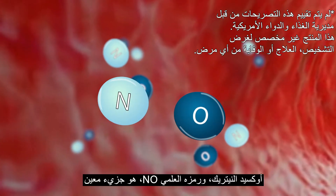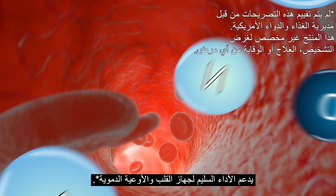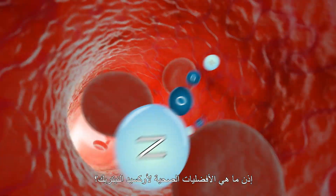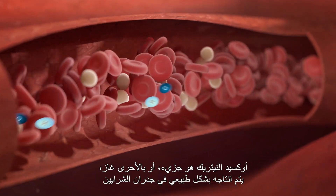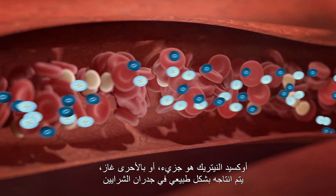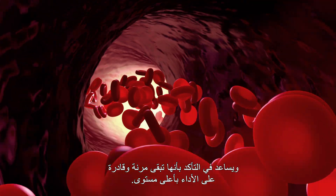Nitric oxide, often shortened to NO, is a specific molecule that supports the healthy functioning of the cardiovascular system. NO is a molecule, or actually a gas, produced naturally in the lining of the artery walls, and it helps to ensure they remain flexible and can function at an optimal level.